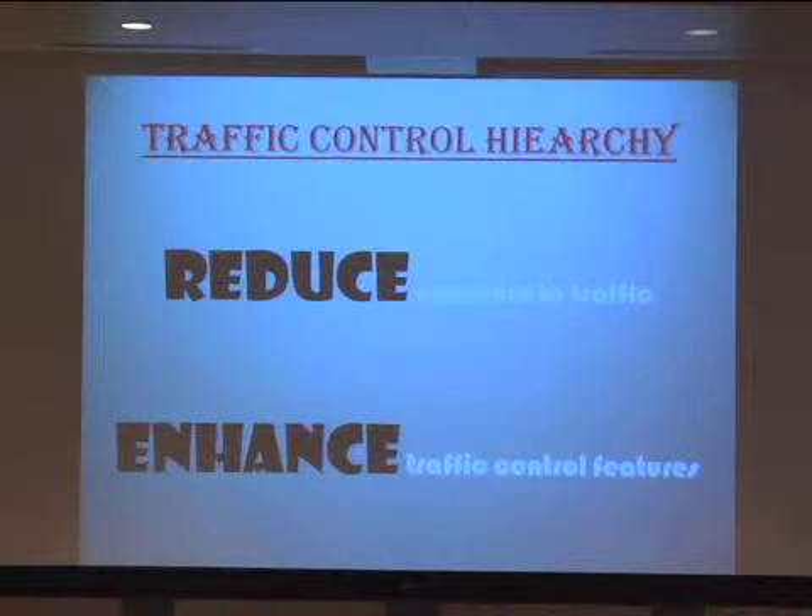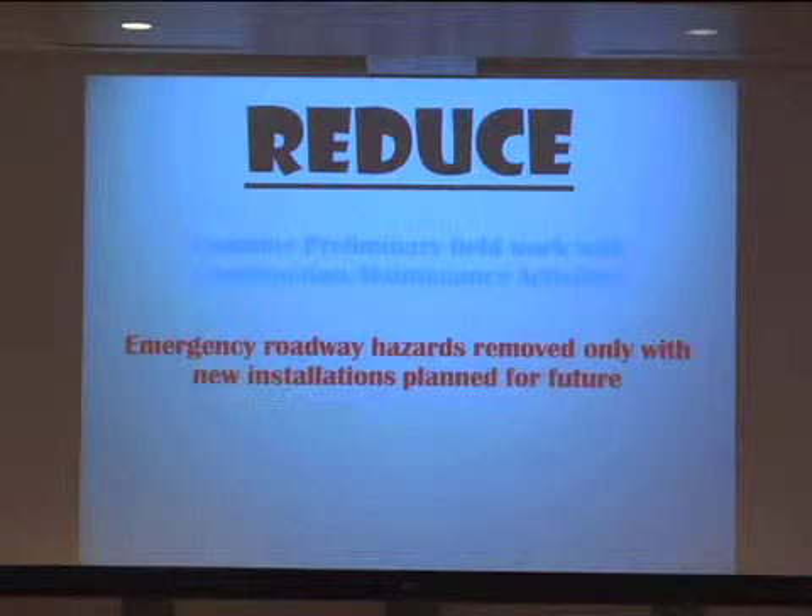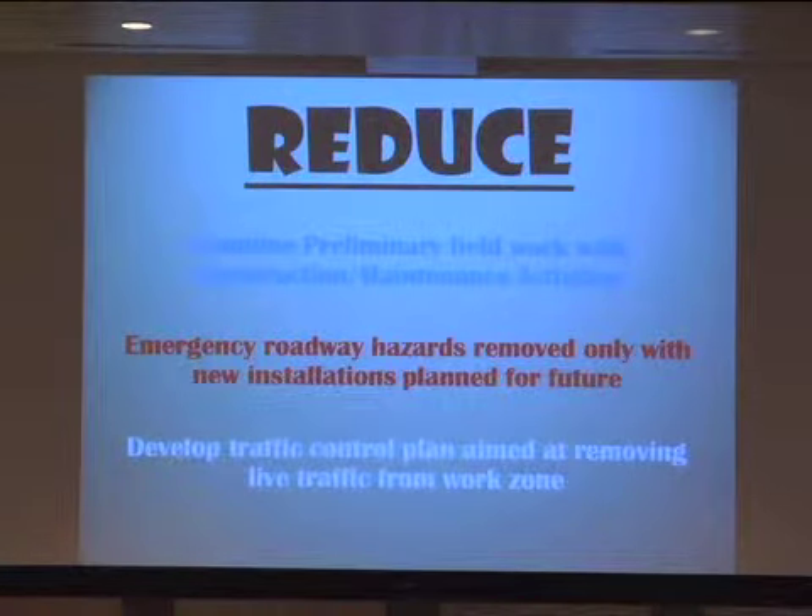Moving along — what we talk about is having a traffic control hierarchy. The first thing you want to do is try to reduce exposure to traffic. When you do have exposure to traffic, you want to enhance any of the traffic control devices you might use. Try to combine things when you have a closure, do anything you can within that closure. When you have emergencies, don't do repairs — just remove the sign or whatever might be on the roadway and plan that later. Try to develop a traffic control plan aimed at removing live traffic from the work zone.